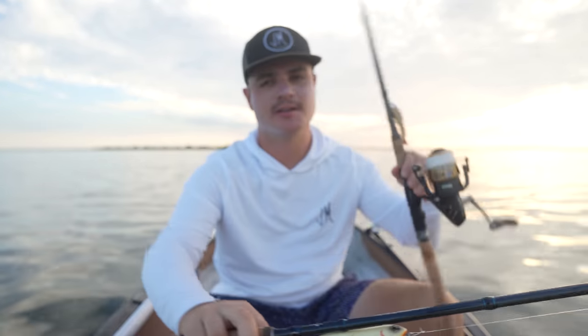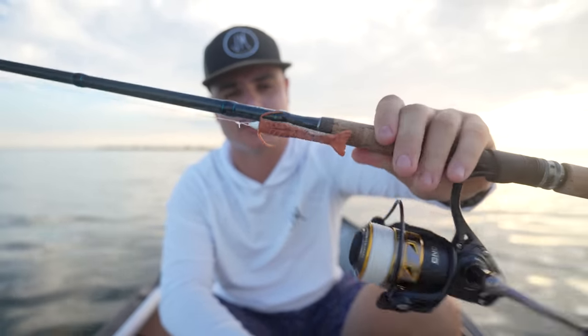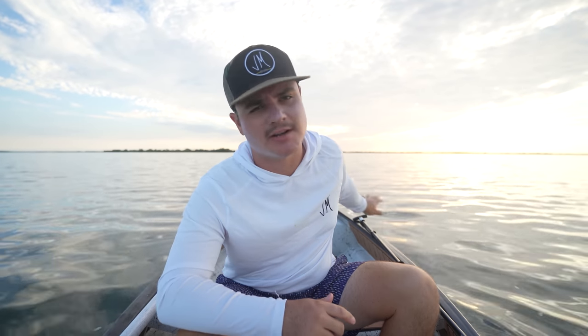I've got a Berkeley Jaywalker 100 top water tied up and a gulp shrimp — one of my favorite lures of all time. It can pretty much catch anything and redfish go crazy for it. We're looking for redfish that are tailing and crawling. I might have to jump up on the polling platform, but for now I'll sit on the trolling motor and cast the top water around, see if I can pull a big trout or big redfish.